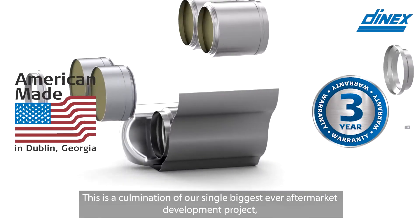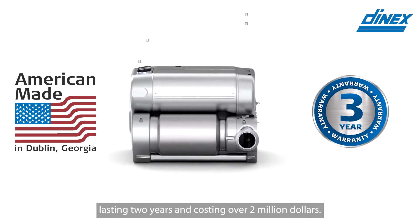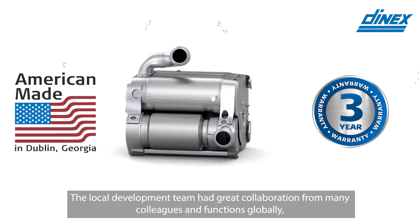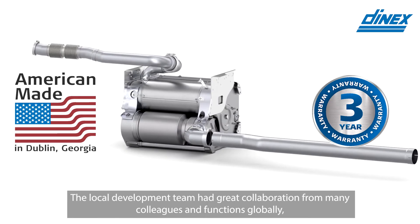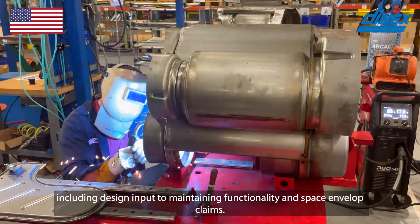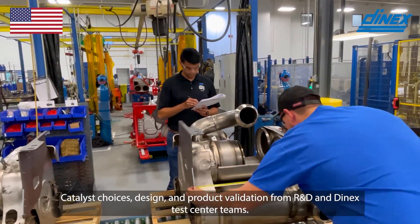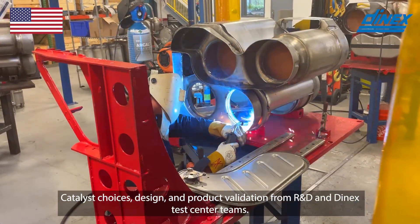This is the culmination of our single biggest ever aftermarket development project, lasting two years and costing over two million dollars. The local development team had great collaboration from many colleagues and functions globally, including design inputs maintaining functionality and space envelope claims, catalyst choice, design and product validation from the R&D and Denex test centre teams.